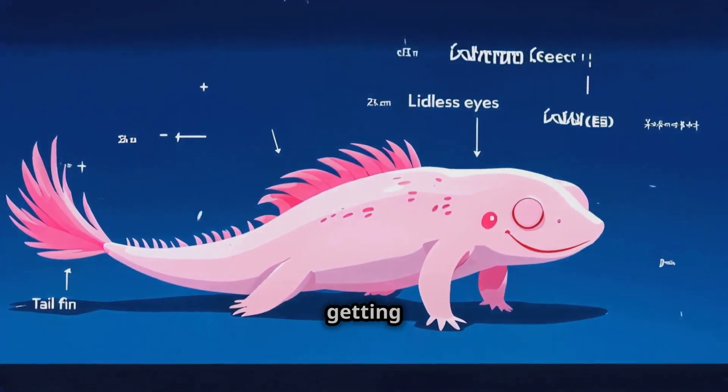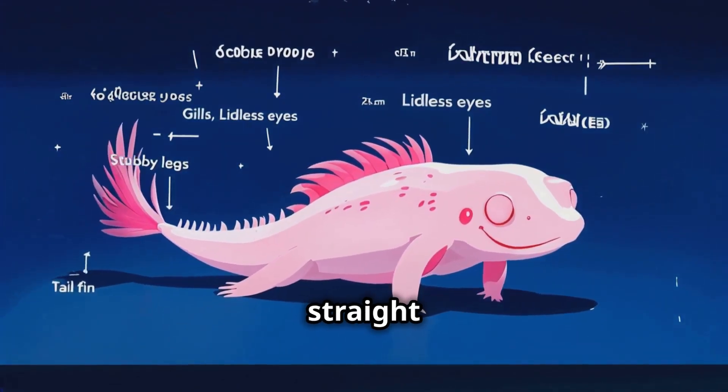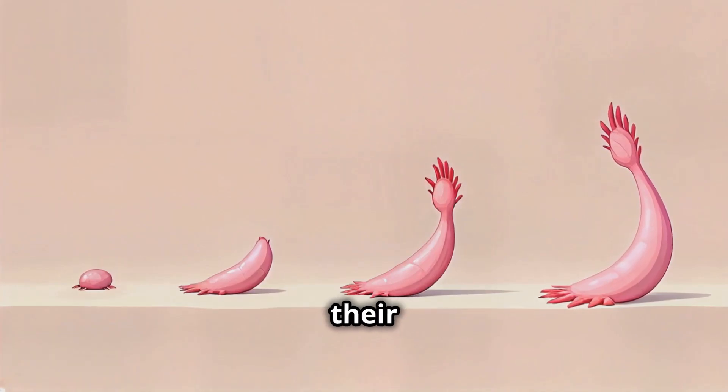Alright guys, let's start by getting to know our superhero, the axolotl. These little fellas might look like something straight out of a Pixar movie, but they're 100% real. Now let's talk about their superpower.